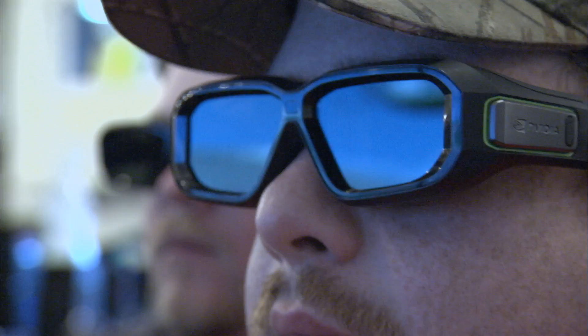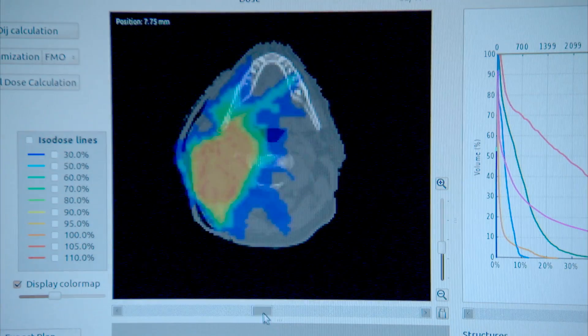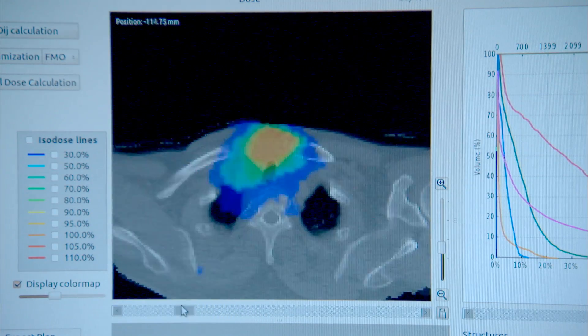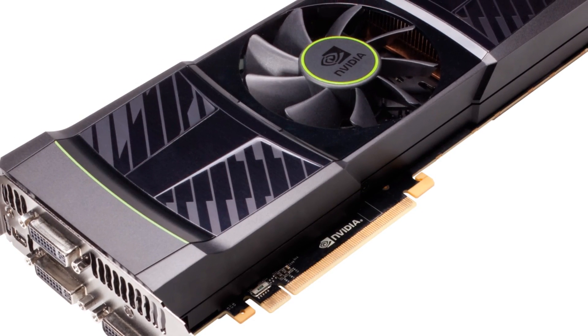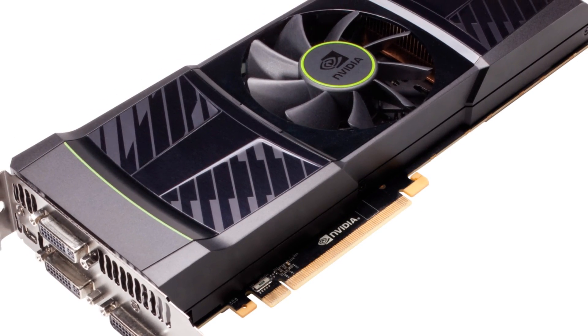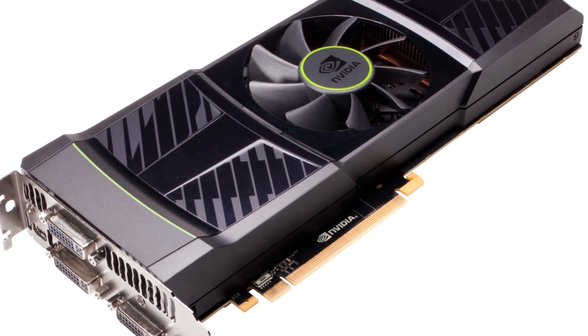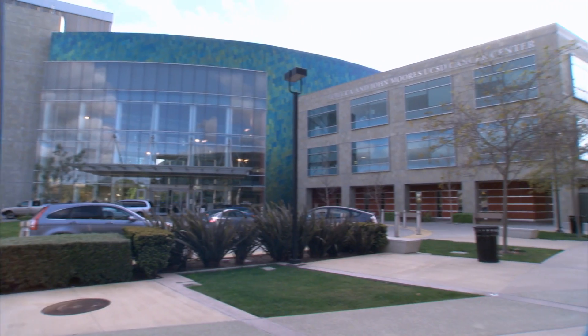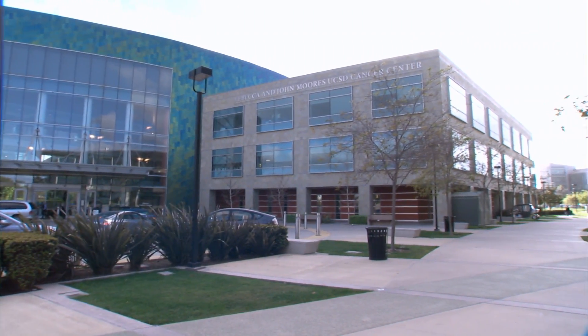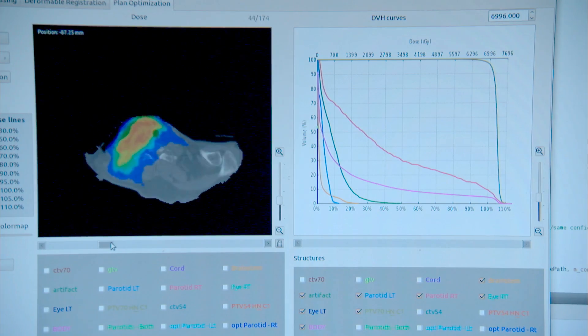They power your video games. Now they're being used to fight cancer. Graphics processing units, or GPUs, extremely powerful computer graphic cards developed in Silicon Valley, now in clinical trials at Moore's Cancer Center in San Diego, powering a new way to fight cancer.